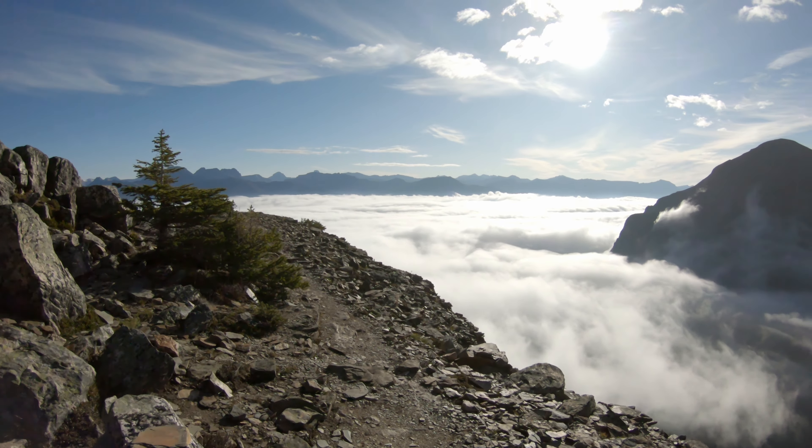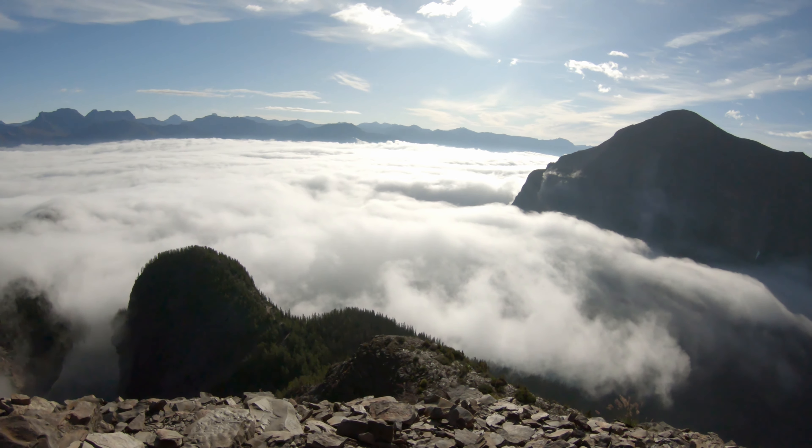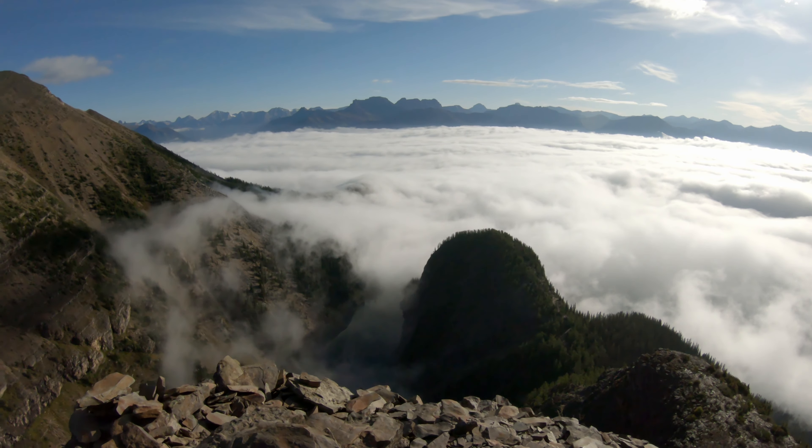Wow, that inversion is beautiful. Can't really see too much of the lakes yet. You can see Lake Agnes down there, but Lake Louise, at this point in time, is not visible. We'll hang out for a little bit and just enjoy these great clouds.